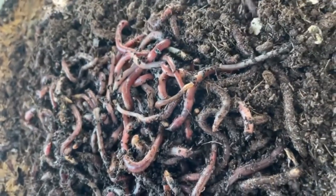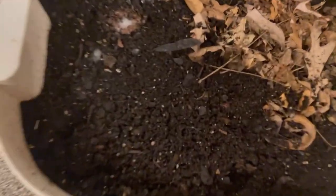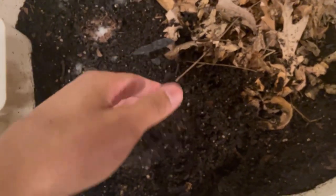Y'all see these little dudes right here? These are a gardener's best friend. Well, I mean really their poop is, but don't tell them that. Now why might their poop be our best friend? Well let's take a look together. Y'all see this stuff right here? This beautiful stuff here? This is black gold.